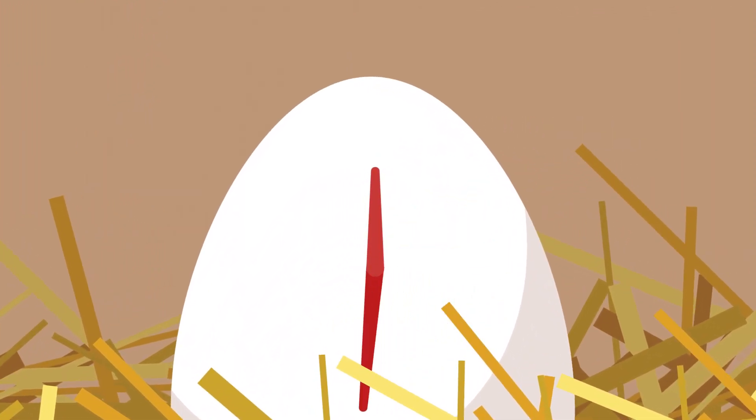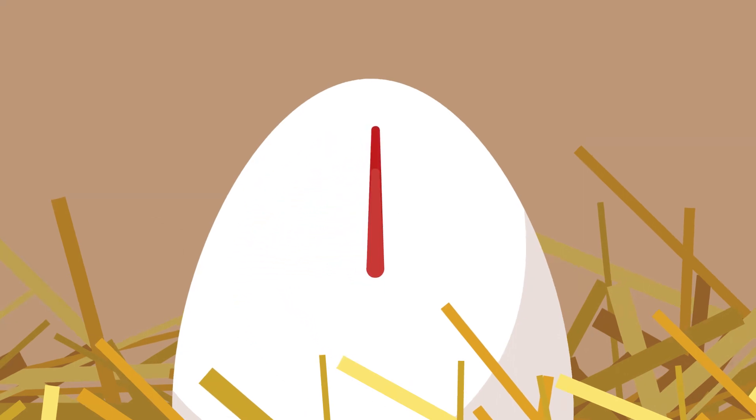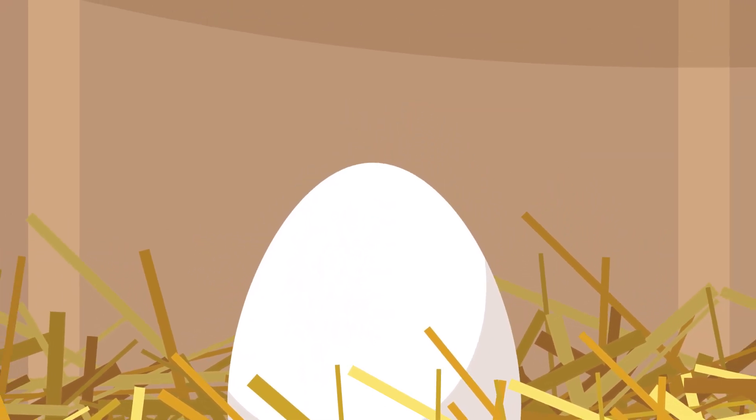Once complete, the egg passes through the vent of the chicken and into the nest. This incredibly intricate process takes roughly one day. To learn more about how to care for your chickens, visit nutrinoworld.com.